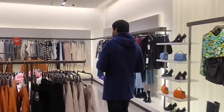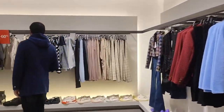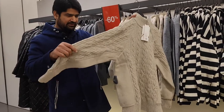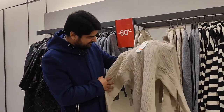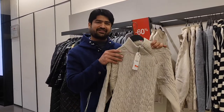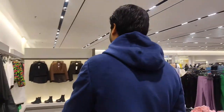Let me show you some products at this counter. Here is a woolly sweater — the backside is plain and the front side has an embossed design, very beautiful. This is a female sweater and today it is 60% off. Similarly, I will take you towards another counter where there is 70% off.